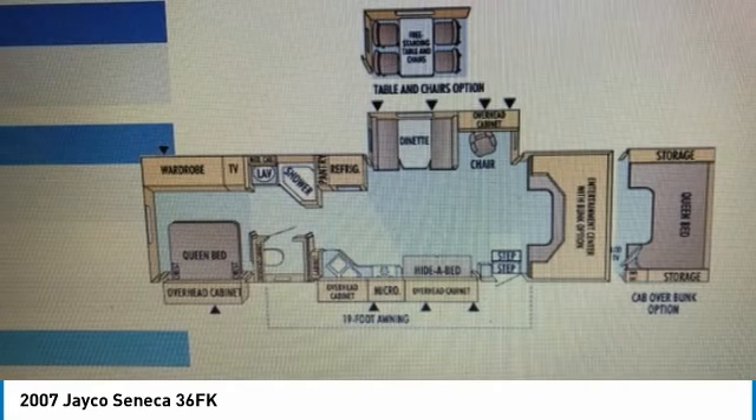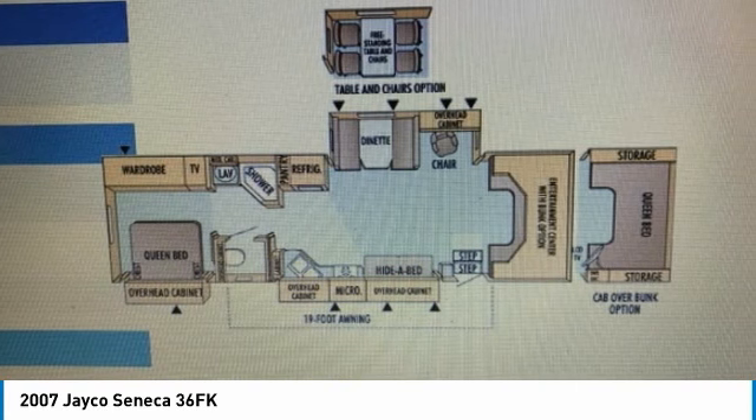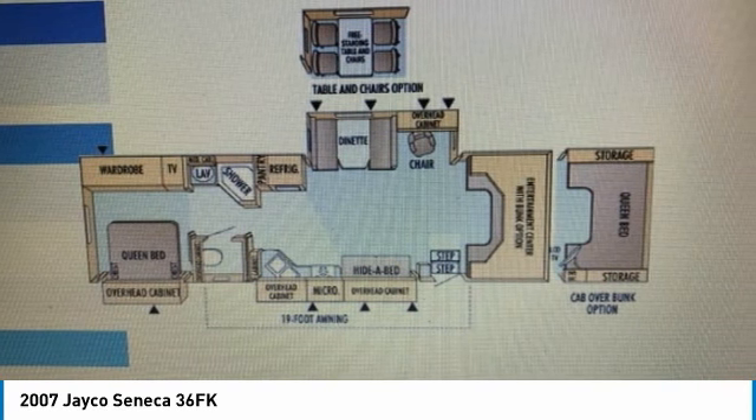This 2007 Jayco Seneca 36FK Class C Motorhome is ready to help you travel anywhere your heart desires, both safely and efficiently. Don't hesitate — call today for information on how this unparalleled 2007 Jayco Seneca 36FK Class C Motorhome can be yours.